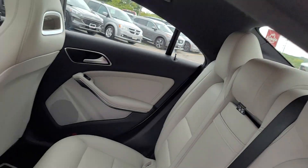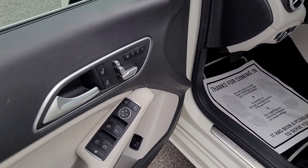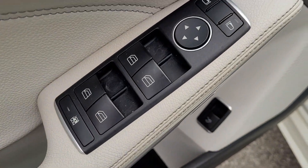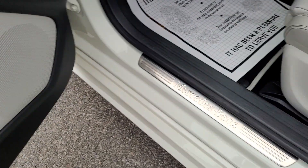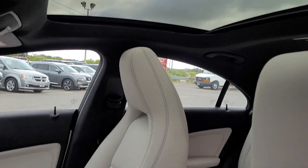Gorgeous interior in this one — all the trimmings you'd expect in a Mercedes. Memory function seating controls, power windows, locks and mirrors, all the different adjustments on the seats. It does have the nice big roof.